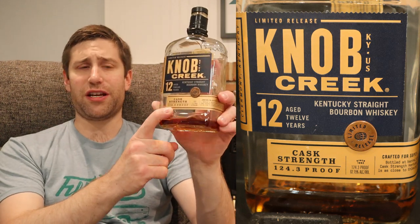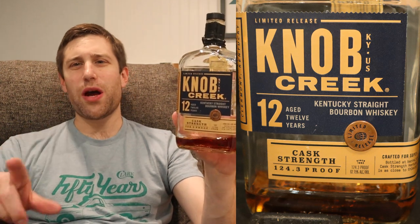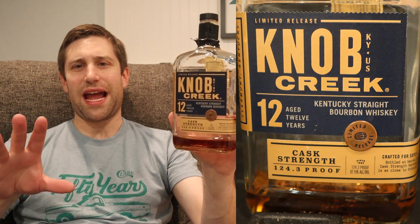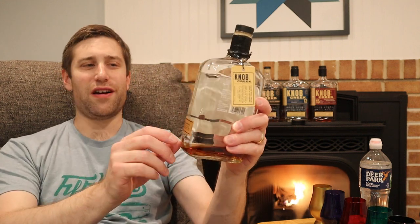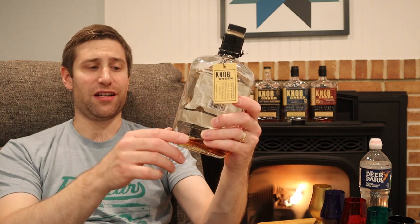As far as I know, these were released only in 2020 and were supposed to be a Kentucky-only release, but I got this in Delaware, so take that for what it's worth. The label notes: crafted for superior taste and smoothness, bottled at barrel proof for full flavor.